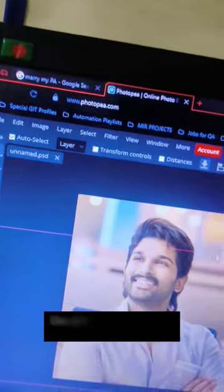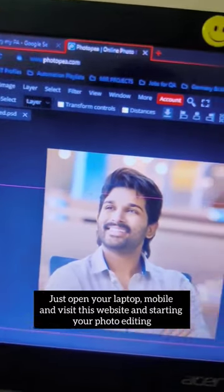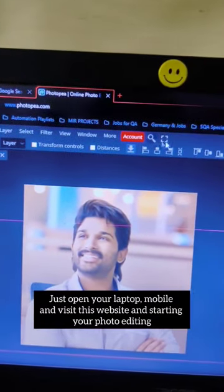Photopea.com — Use Photoshop Anywhere And Anytime. Just open your laptop or mobile and visit this website and start your photo editing.